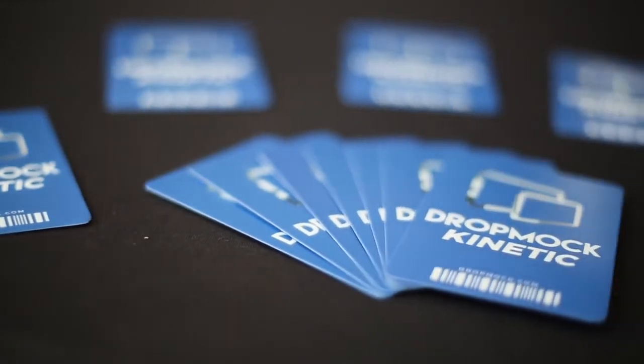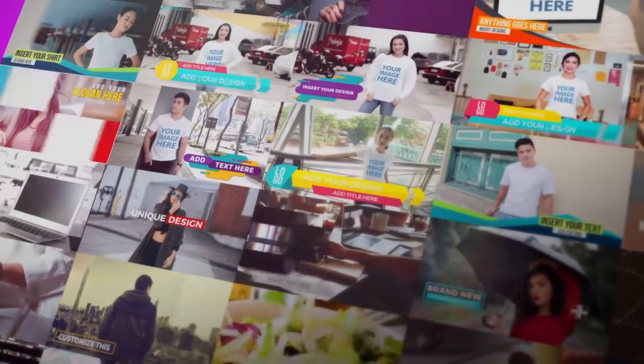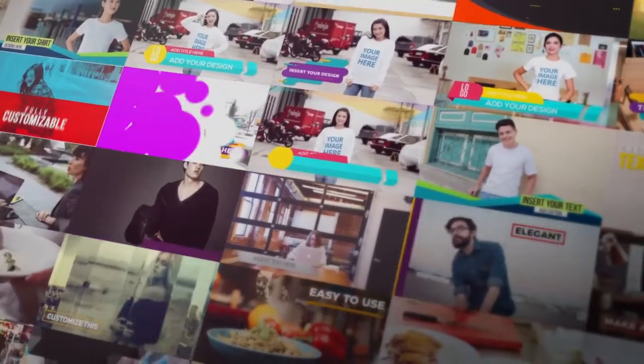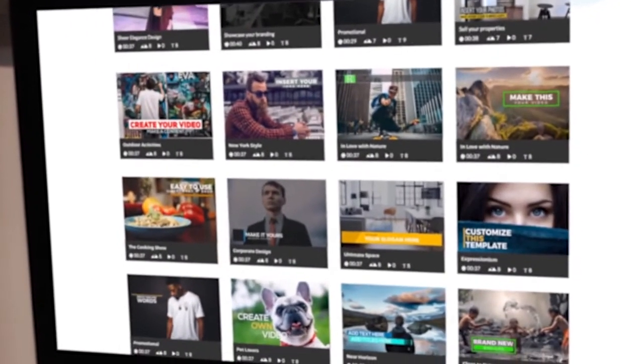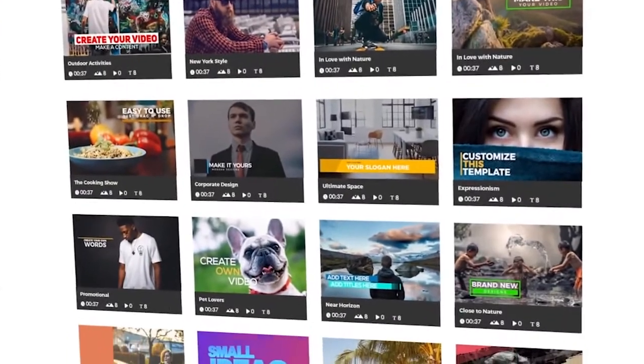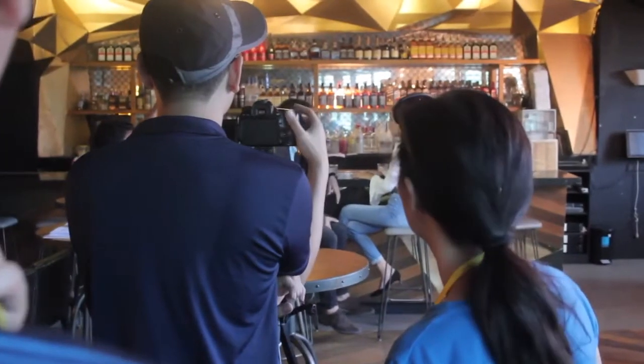Introducing Kinetic by Dropmark. Dazzling, professional, cinematic-quality marketing videos made in just three easy steps. Step 1: Choose your template from our slick, eye-catching, ready-to-edit templates filmed and produced in-house by our expert video production team.